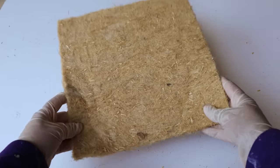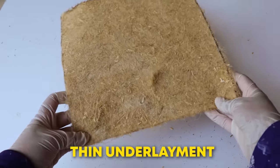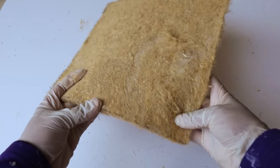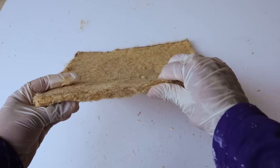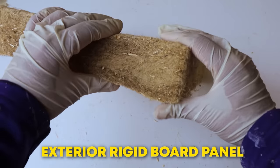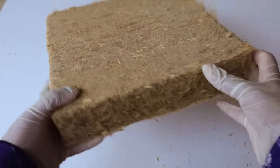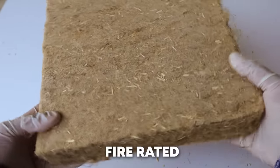Hempitecture is experimenting with other types of hemp wool products like thin underlayment for carpets. This flexible material could be used instead of rubber, wool, foam or any other synthetic fibers. They have also made an exterior rigid board panel that can be used as continuous exterior insulation. This product is much stiffer, more waterproof and is fire rated.